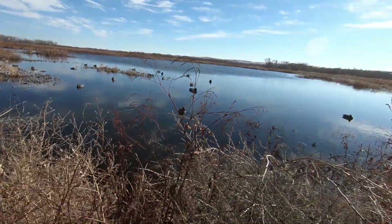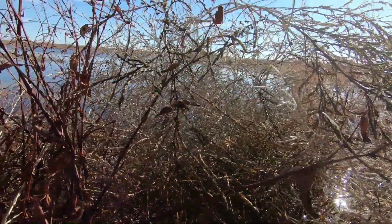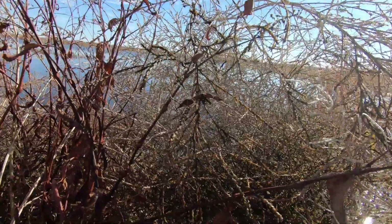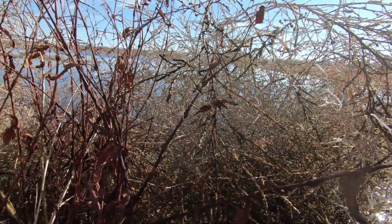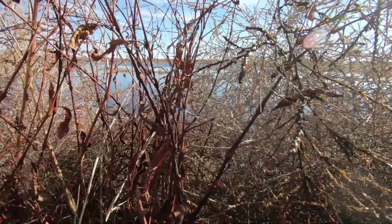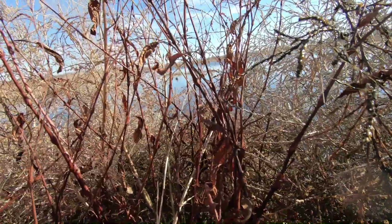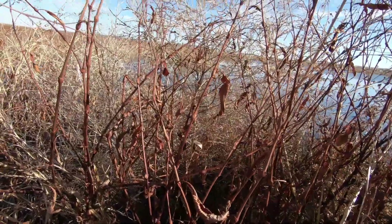We've got some geese in the air — four of them kind of working here. They landed short. Dang.